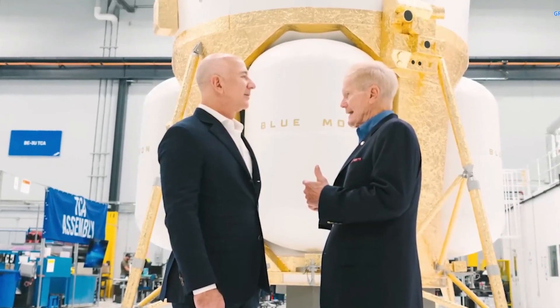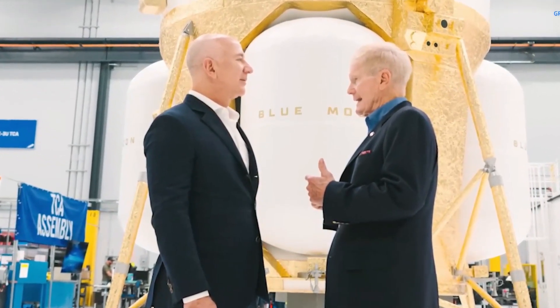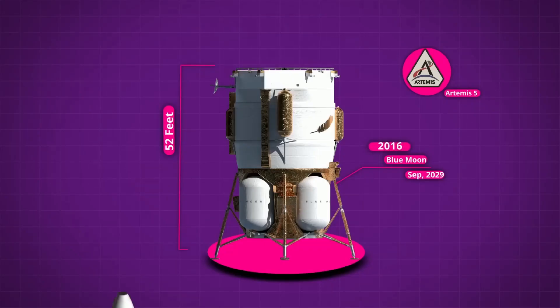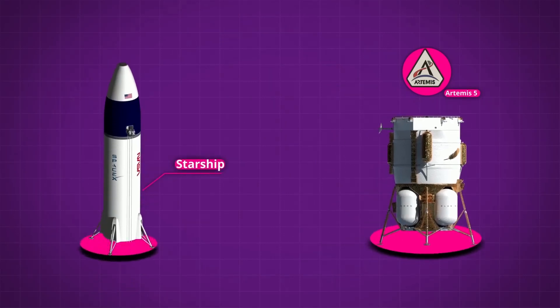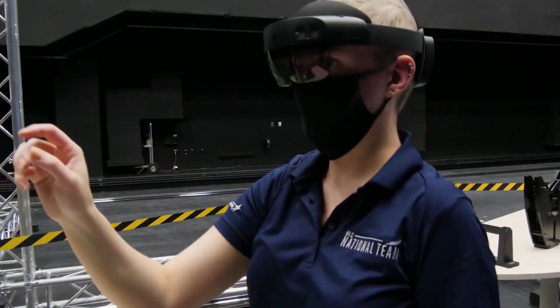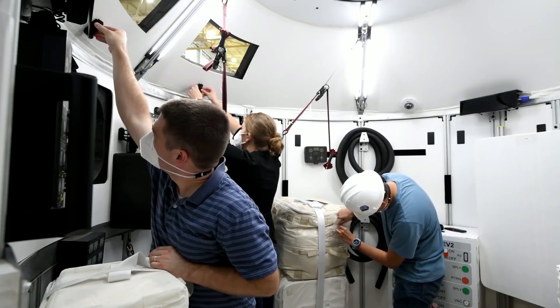The agency awarded contracts to SpaceX and Blue Origin to develop their respective lunar lander designs in April 2021. However, there have been concerns about the readiness of both landers, particularly SpaceX's Starship — a still-under-development reusable launch and spacecraft system designed to transport people and cargo to the moon, Mars, and beyond. Blue Origin's lunar lander, on the other hand, is a more traditional design based on the company's New Glenn rocket. In a recent interview, Dr. Lisa Watson-Morgan, the manager of the HLS program, acknowledged the challenges facing the program but expressed optimism about the progress that has been made so far.